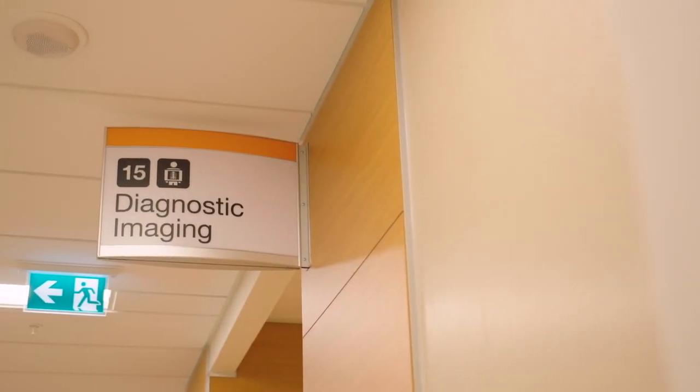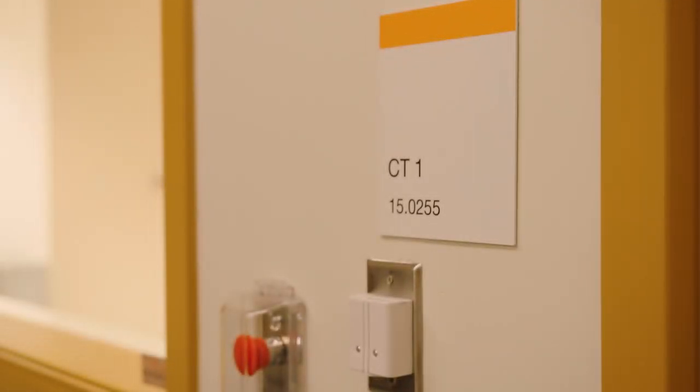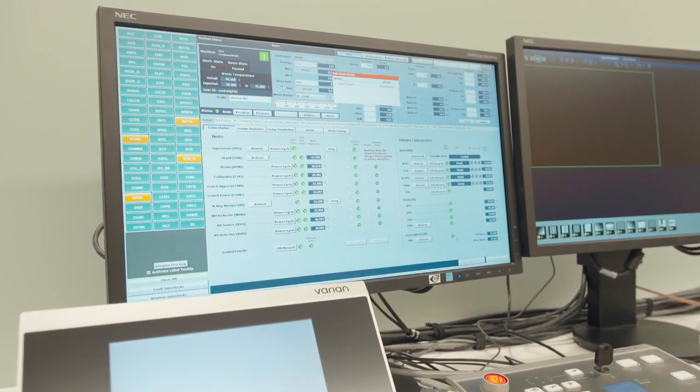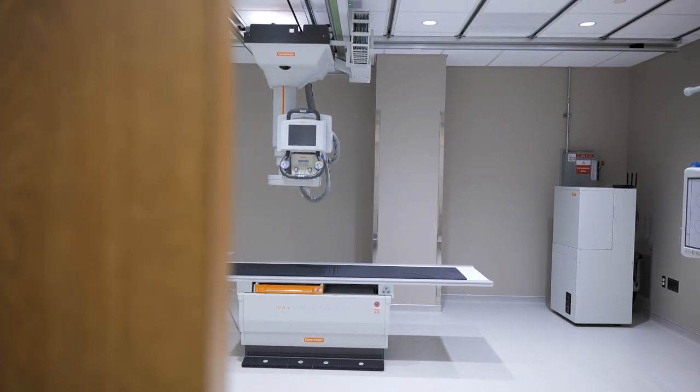Also on the main level is the diagnostic imaging department, featuring two new CT scanners along with a new MRI machine featuring the latest technology. The unit includes a variety of services providing clinicians with internal imaging to assist with a patient's diagnosis and treatment plan.